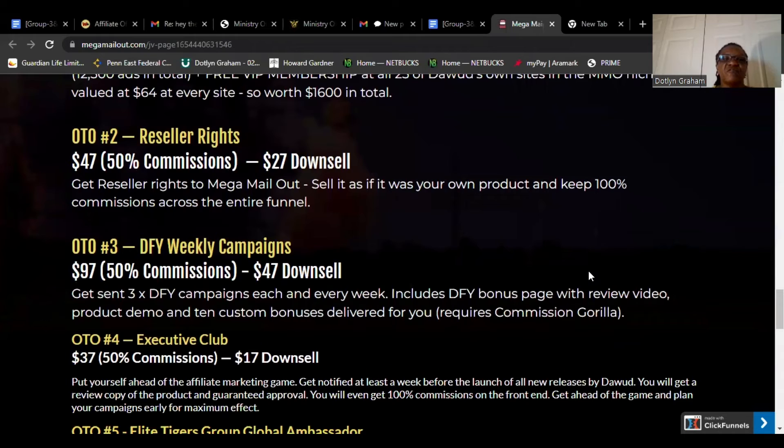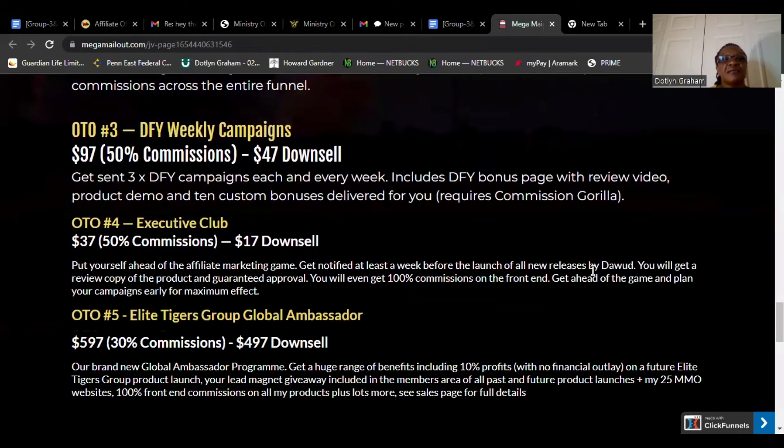OTO3: Done For You Weekly Campaign, $97, 50% commission, $47 downsale. Get sent 3x Done For You campaigns each and every week, including a Done For You bonus with review video, product demo, and 10 custom bonuses delivered for you. Required commission: Gorilla.